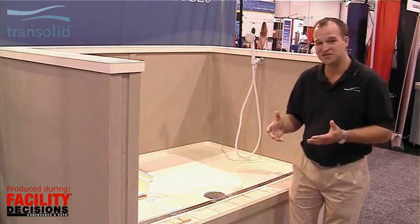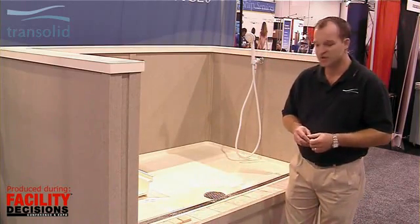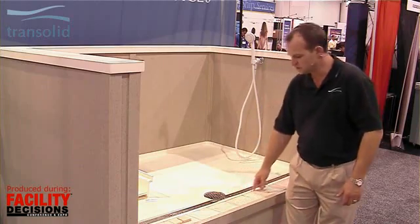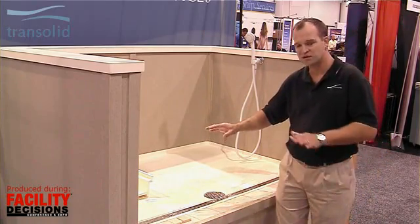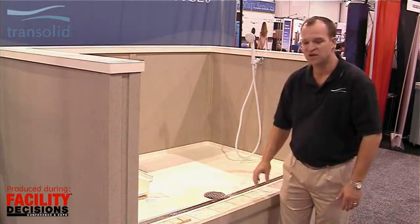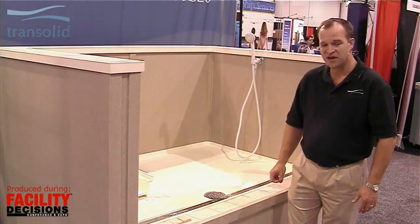Now one of the other features we have is a transition ability between our pan and the tile. This has always been one of the weak parts of the whole system. We solved the problem of keeping all the water in the shower pan, but we hadn't really worked on this transition — we have now. We've solved this problem, and architects are specifying this in new buildings because of it.